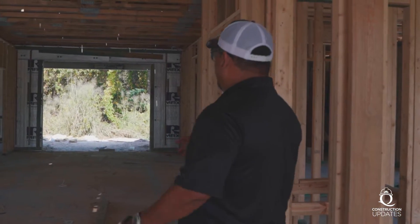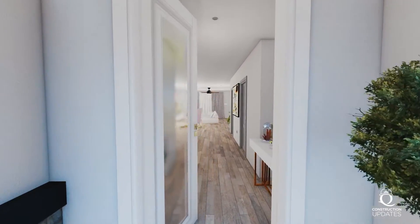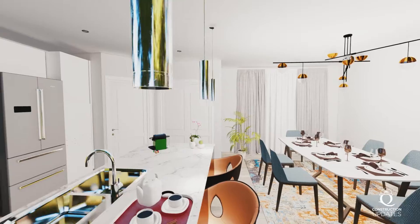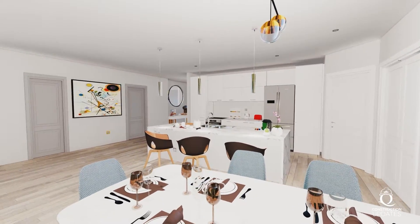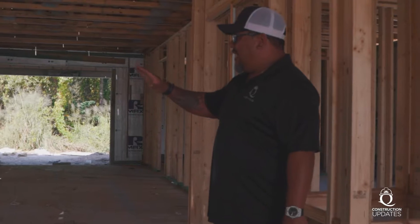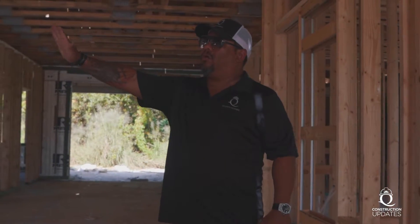We started this from scratch — we developed the land, brought the water, and these are going to have septic tanks. These are the Buckingham Flex models. When you come in here, this is one of our most popular models because it has an efficiency. Look how open it is — this is a huge kitchen, an oversized pantry on that side, and a dining room with huge windows and lots of light. In the back you'll have a sliding door with a huge lanai as well. All of this will be cabinetry.